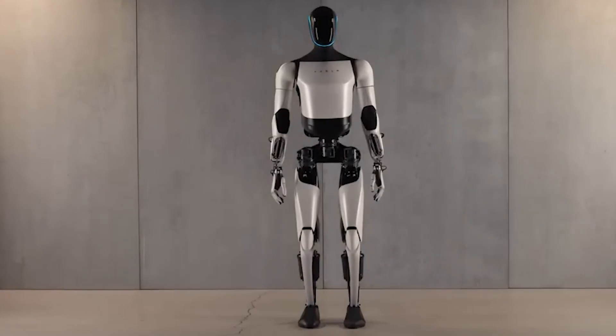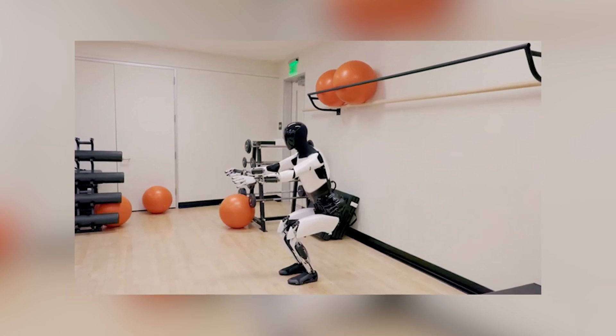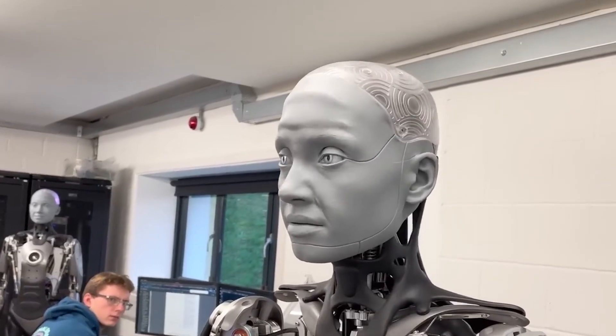Tesla just announced its latest humanoid robot, Optimus Generation 2, on December 13, 2023, marking a substantial stride forward in the realm of humanoid AI robotics.